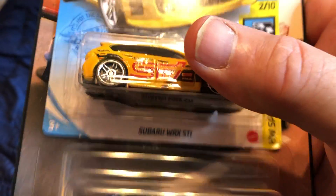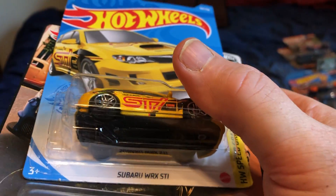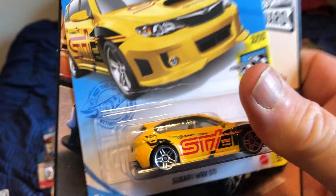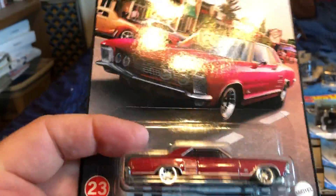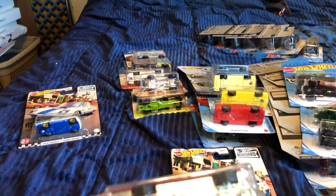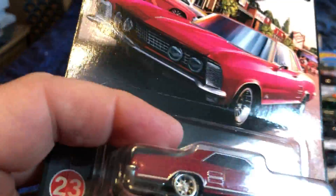One is a 2019 WRX STI and the other is a Subaru WRX STI — I'm not sure what year this one is. One is a station wagon type vehicle and the other is a sedan. And the '64 Buick Riviera — how can you pass up American luxury muscle like that?